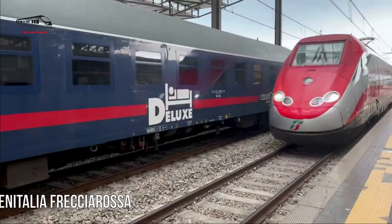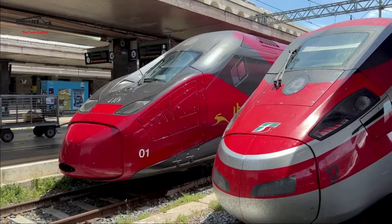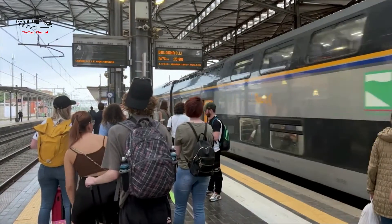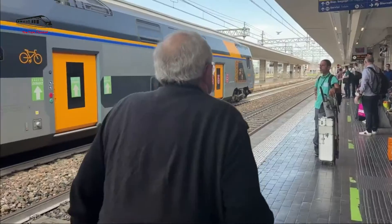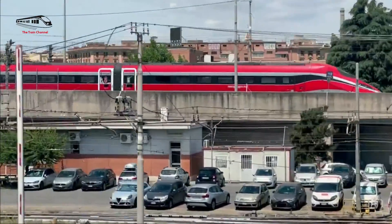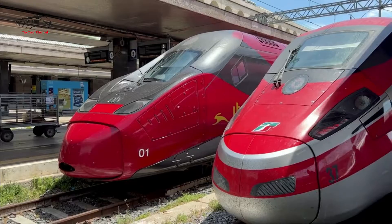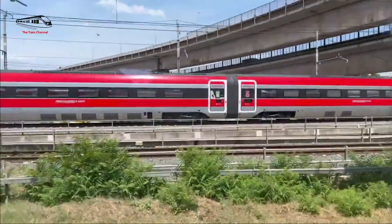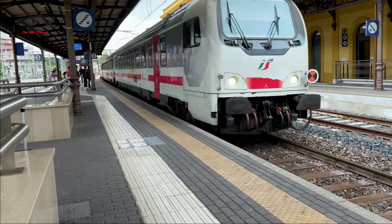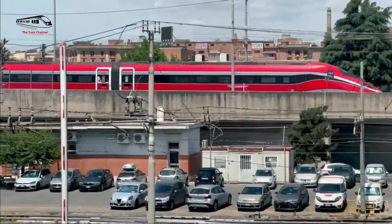Number 4: Trenitalia Frecciarossa. The Frecciarossa, or the ETR 1000 class, is a high-speed train that has become a symbol of Italy's efforts to realize sustainable and efficient means of transport. The Frecciarossa is capable of reaching a maximum speed of 300 km/h, and during its testing in 2015, one of the ETR 1000 trainsets clocked an amazing speed of 389 km/h, proving how advanced the technology and engineering are behind its design. The fast and comfortable train has brought urban centers like Rome, Venice, and Naples closer together, making scheduled train travel the most convenient and attractive option for both long-distance travelers and commuters.